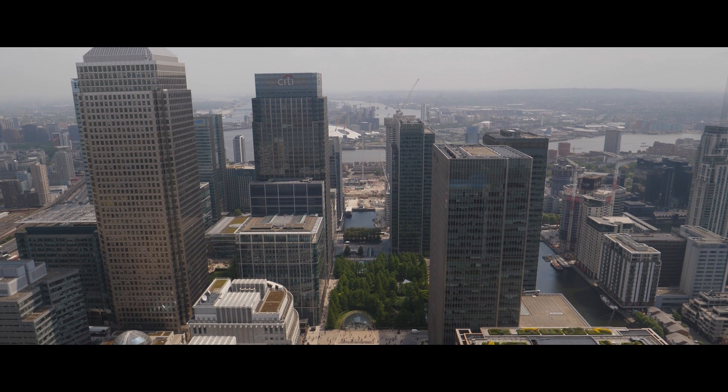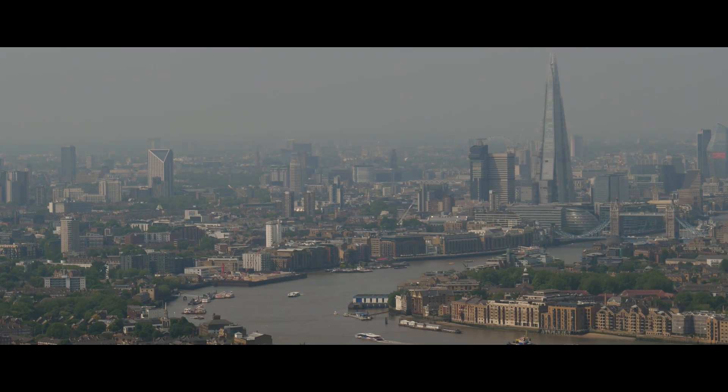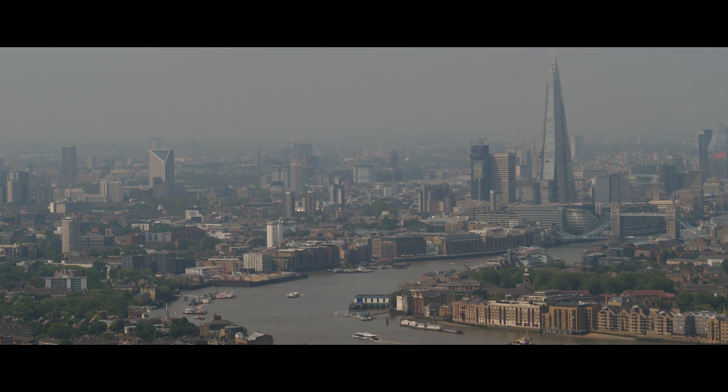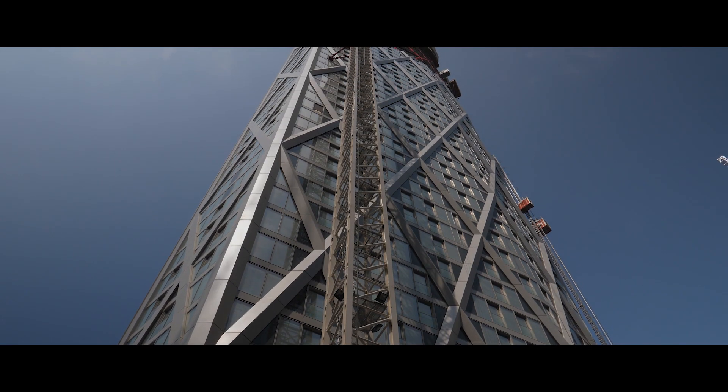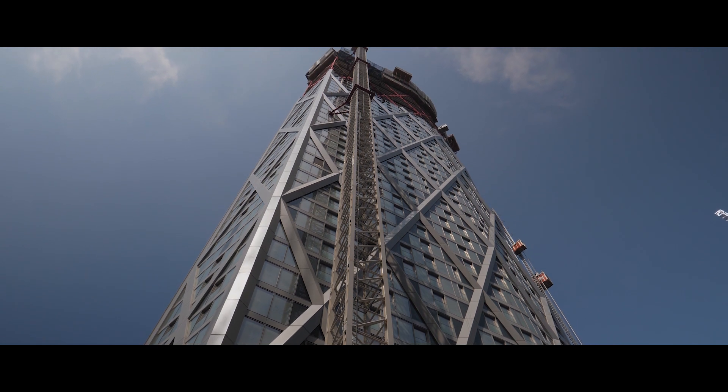The Newfoundland Tower will offer some of the best views in London, and residents will be able to enjoy panoramic scenes of the capital from their floor-to-ceiling windows. A stunning backdrop to everyday life.